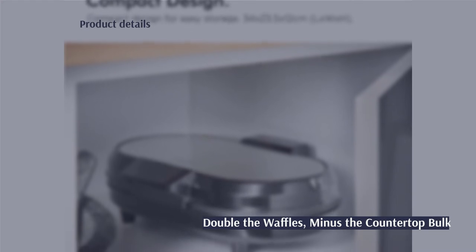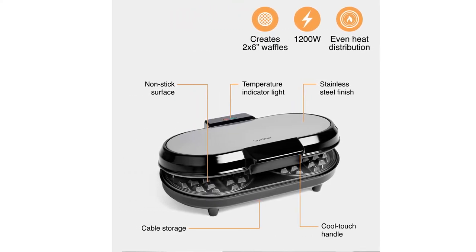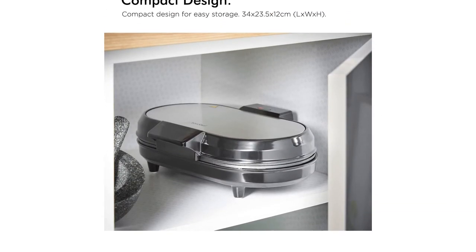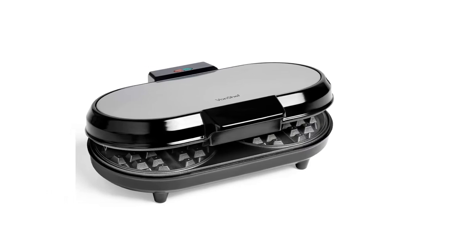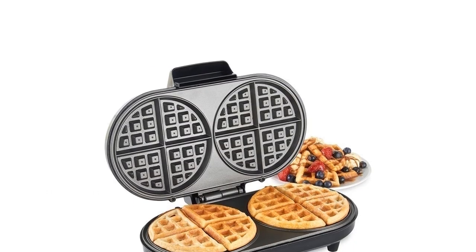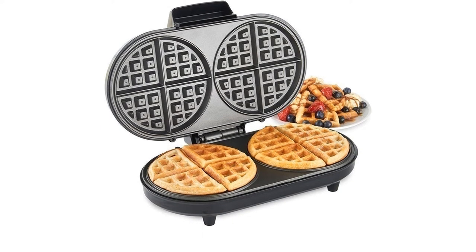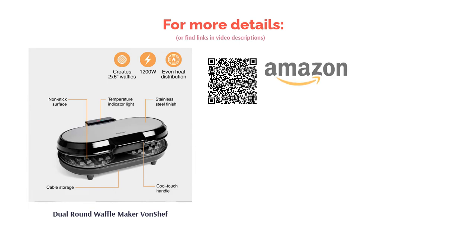Sure to please hungry families or those who love to host weekend brunches, Von Chef's Dual Waffle Maker will get everyone fed pronto. Even though it grills up two rounds of thick Belgian-style waffles, it's surprisingly slim and compact when closed. With an impressive 1,200 watts of power, it's one of the most reasonably priced on our list — especially considering the yield — and is incredibly easy to use and wipe clean, a joy for busy parents.